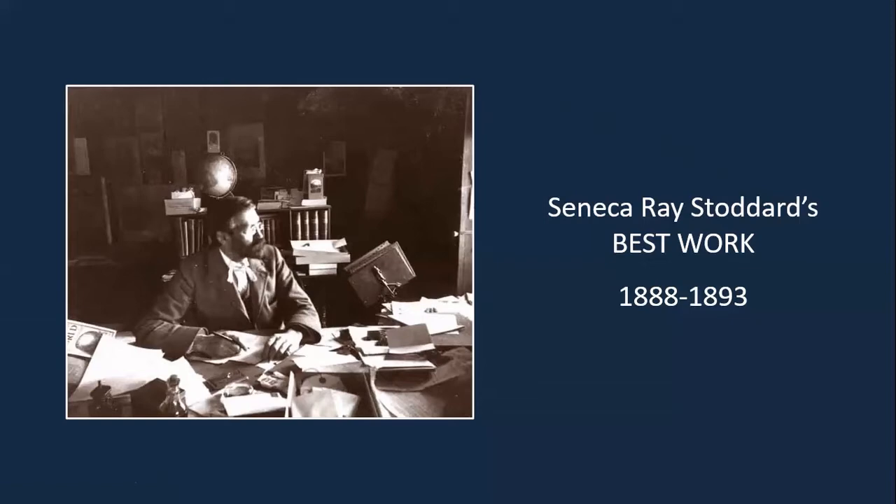I first started thinking about this a few months ago as I was working on other things, and I noticed that there was a particular group of photographs of Stoddard's that had caught my attention. I started looking at that more and realized there's a program right here. Originally, I had entitled the talk Seneca Ray Stoddard's best work, and I called it his full plate photographs. Well, that was a little premature — I'll explain that later when we get into the talk.